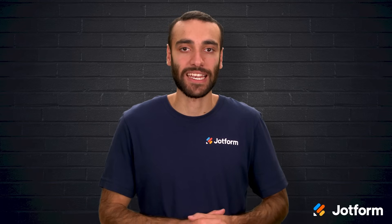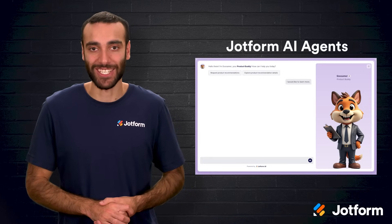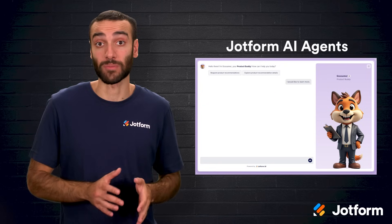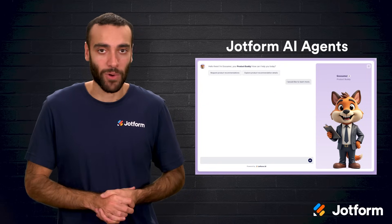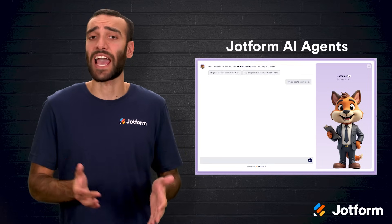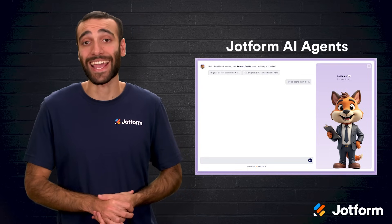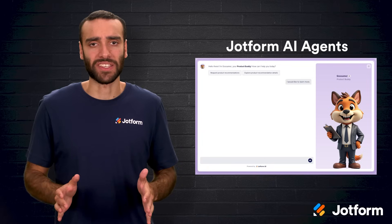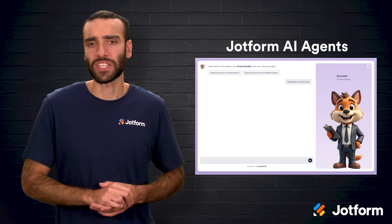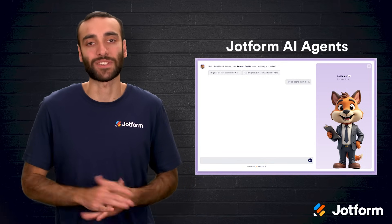Now let us run through six standout AI chatbots for e-commerce. First up is JotForm AI agents. These agents are great for stores that already rely on online forms. The interface is straightforward and you get a suite of pre-built templates plus seamless access to the broader JotForm ecosystem of forms, workflows, and apps. Training is easy — whether you provide product sheets or website URLs. They are particularly strong when a process revolves around forms, though they focus less on wider store management.